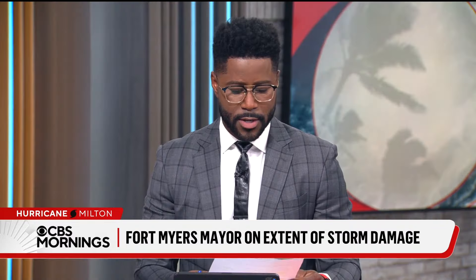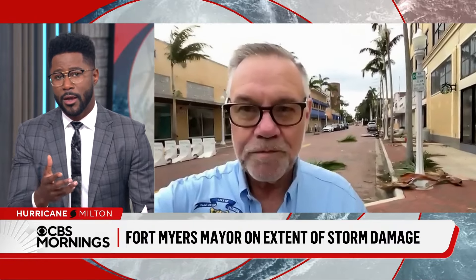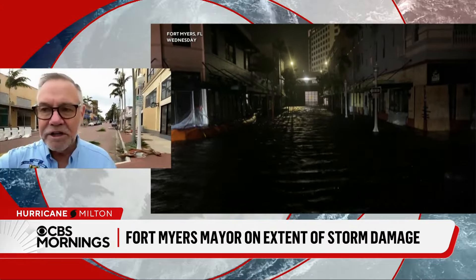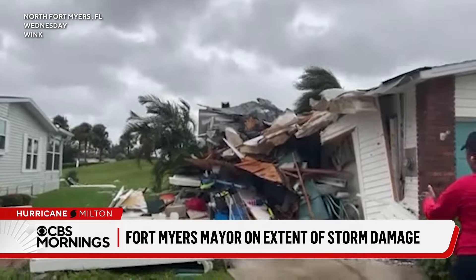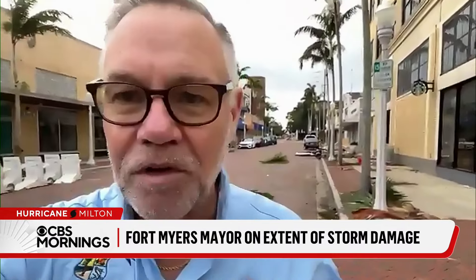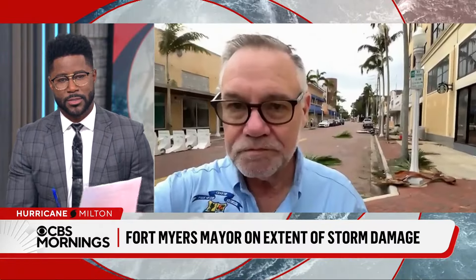Mayor Anderson said more people evacuated this time than in past storms, crediting Helene and Hurricane Ian as lessons learned. He warned that for those who chose to stay, once winds reach 40 to 45 miles per hour, police, fire, and EMS are pulled in for safety and won't respond — leaving residents on their own even for medical emergencies. He expressed confidence in Floridians' resilience.